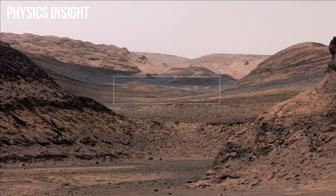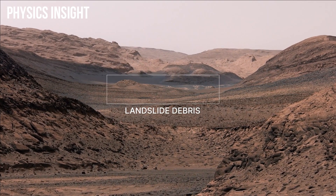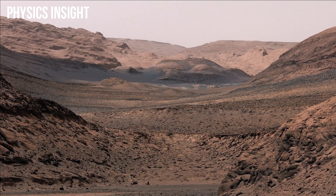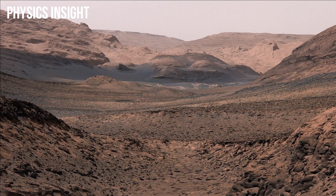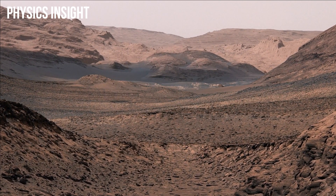In the distance here, we can see debris in a valley called Geddes Vallis. This was washed down here by wet landslides very late in Mount Sharp's history. This landslide debris is probably the most recent evidence of water that we'll ever see. It will allow us to study layers higher up on Mount Sharp that we can't reach since they're so far up the mountain.